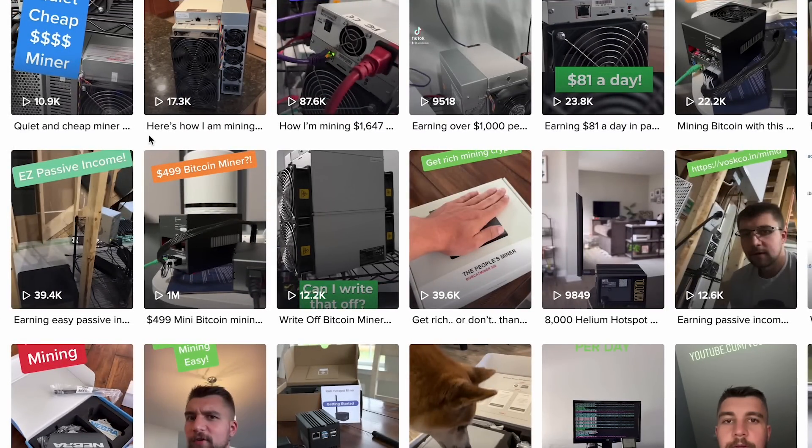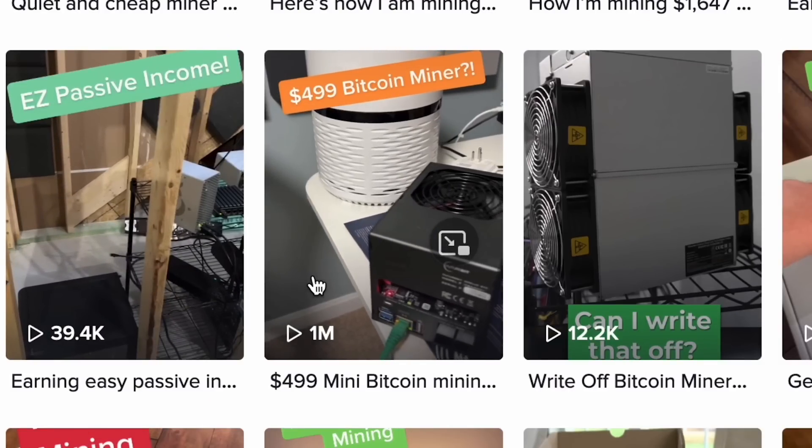It's great for stacking Satoshis — which is a micro unit of Bitcoin. But when you start looking at the dollar bills, how much this thing costs to run and how much it makes, you start to wonder: why is that the most popular video on your channel? Well, it's because the algorithm chose it. It's going to be our first one with a million views, which is pretty cool.